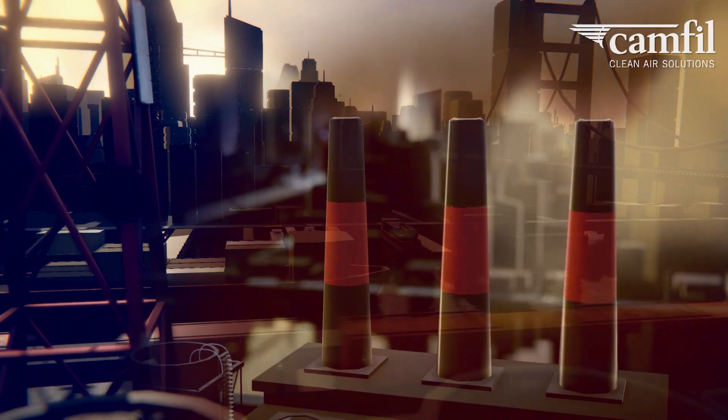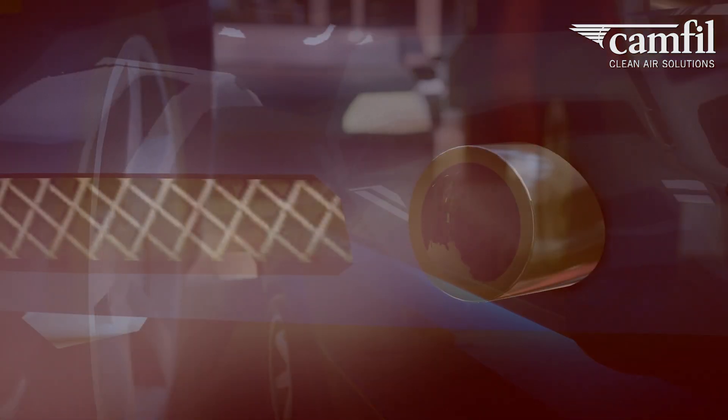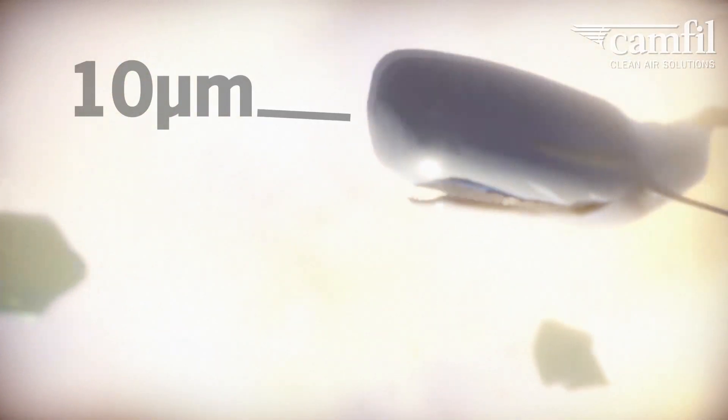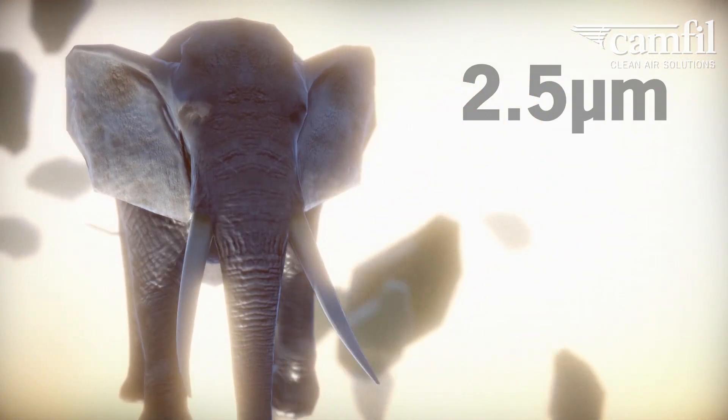We are all aware that air pollution is bad for human health. A much less known fact is that the smallest particles in the air, PM1s, are the most dangerous. If PM10s were up to the size of a sperm whale, PM2.5s could be as big as an elephant, and PM1s could be the equivalent of a human.